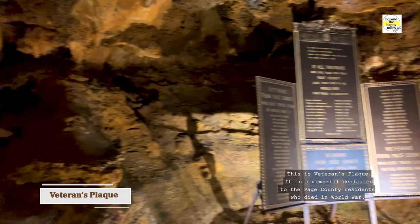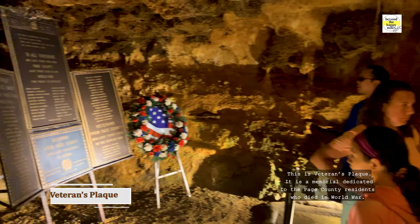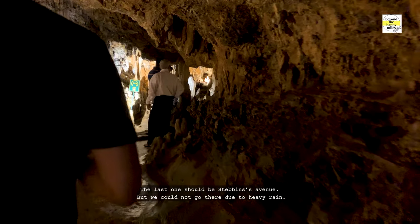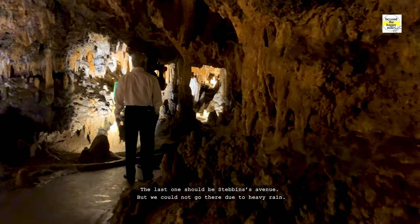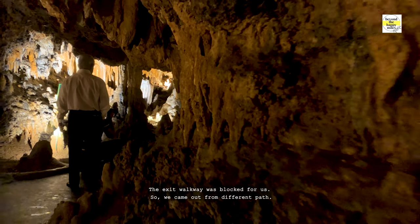This is the Veterans Plaque — a memorial dedicated to the Page County residents who died in World War. The last section should be Stabin's Avenue, but we couldn't go there due to heavy rain. The exit walkway was blocked for us, so we came out from a different path.